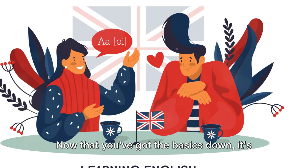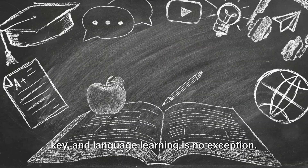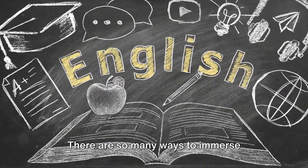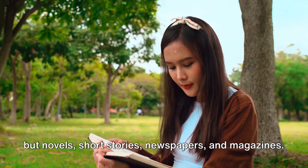Now that you've got the basics down, it's time to practice, practice and practice some more. As with any new skill, repetition is the key and language learning is no exception. Think of it as a sport or learning to play an instrument. The more you do it, the better you get. There are so many ways to immerse yourself in English. Read English books — not just textbooks, but novels, short stories, newspapers and magazines.